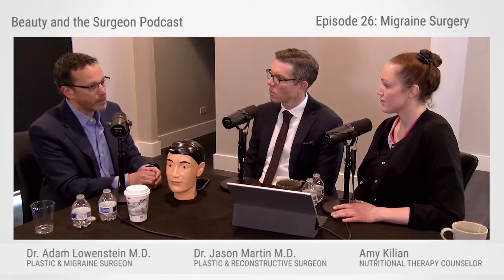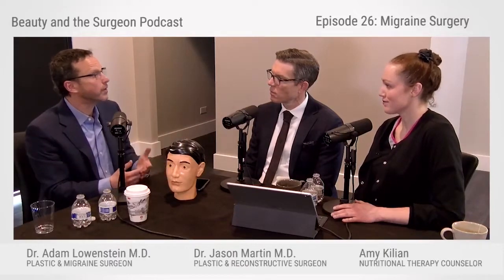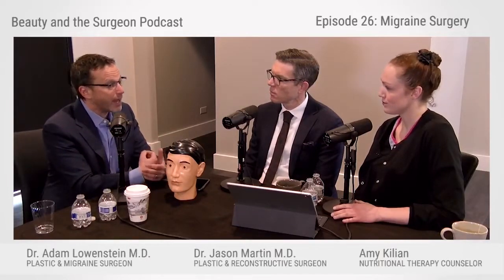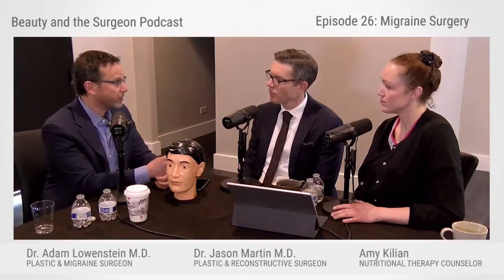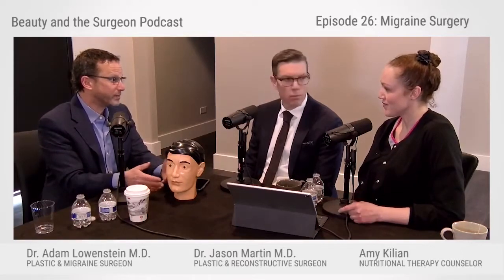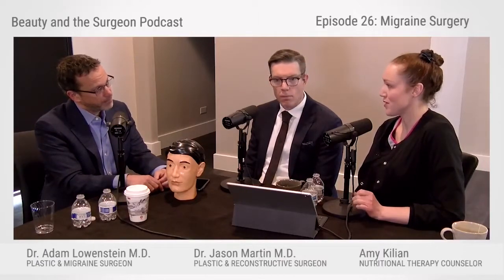Some people, instead of using lidocaine, will give Botox and then assess over a period of time. Botox only takes about four or five days to take effect. But the issue I've found with Botox is that because you are adding volume to a muscle that is already compressing the nerve, things can get worse before they get better — not always, but sometimes. That's why people who haven't had Botox before will sometimes complain of headaches after their first injection.